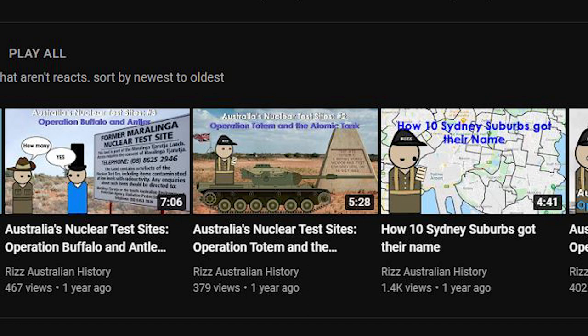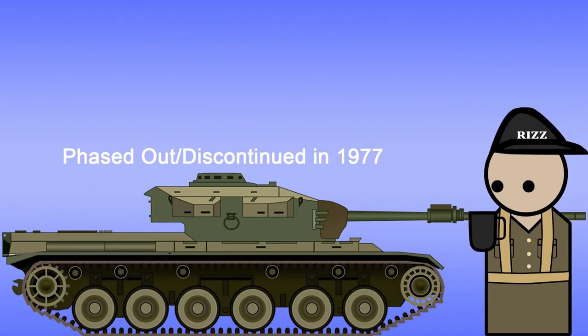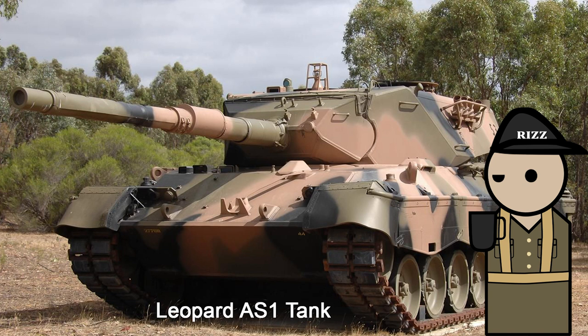I have to mention the Centurion tank that survived a nuclear blast, which is rather interesting — you should check out the atomic tank video. The Australian Centurion tanks were completely phased out of service around 1977, in favour of the German Leopard tank.